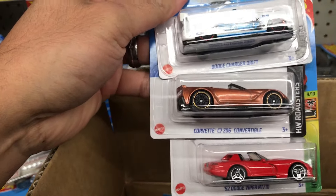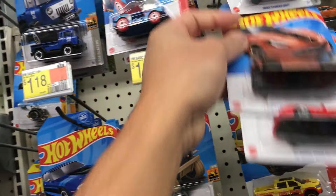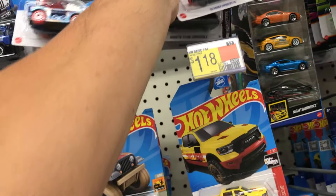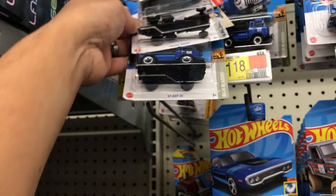We got Dodge Drift Charger, Drift Corvette C7, Dodge Viper RT10, H2 Go, Rock and Railer, and Jeep FC.